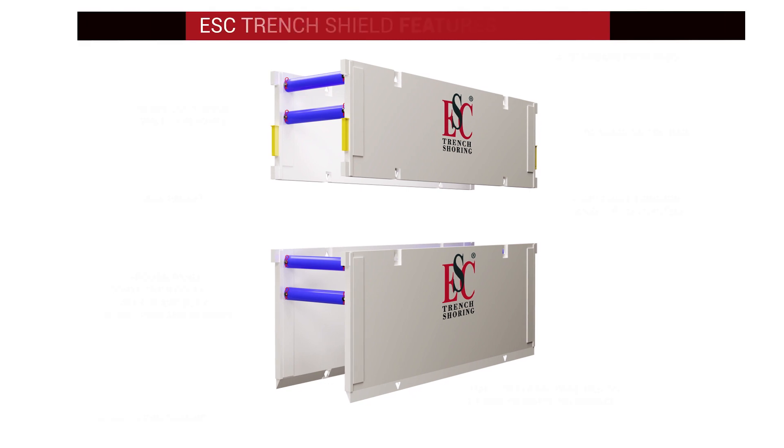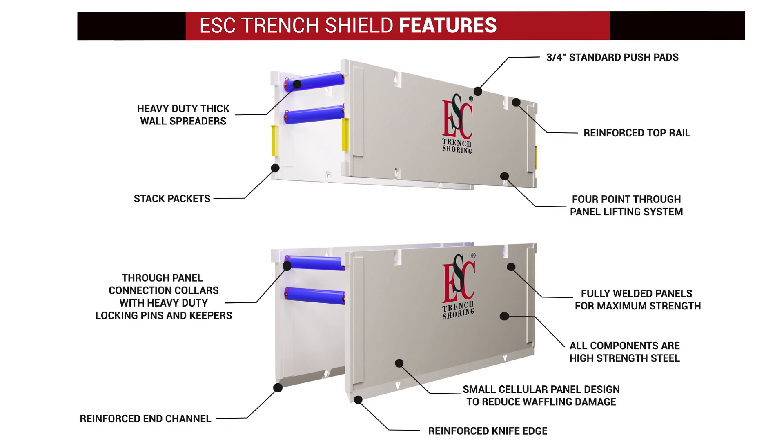ESC Trench Shields feature heavy-duty thick wall spreaders, reinforced top rail, a four-point through-panel lifting system, small cellular panel design to reduce waffling damage, through-panel connection collars with heavy-duty locking pins and keepers, reinforced end channel, stack pockets for vertical connectors, three-quarter-inch standard push pads, and reinforced knife edge supplied as standard on eight-foot and ten-foot height shields.